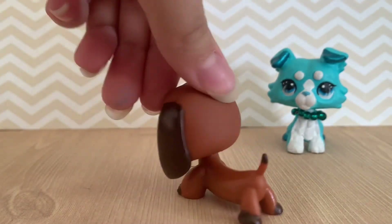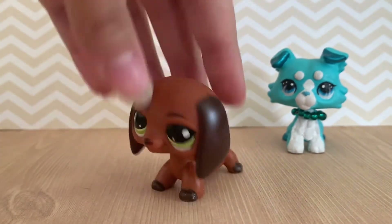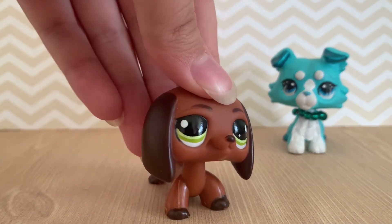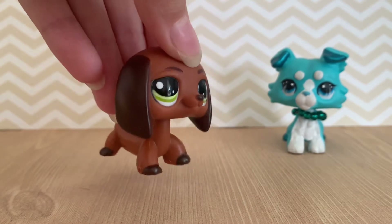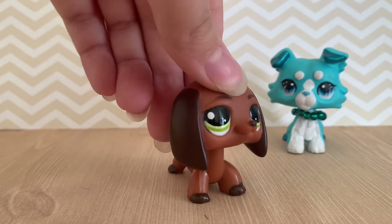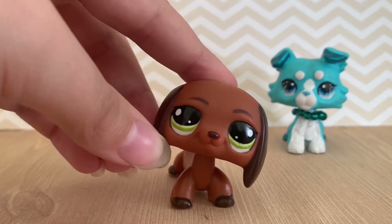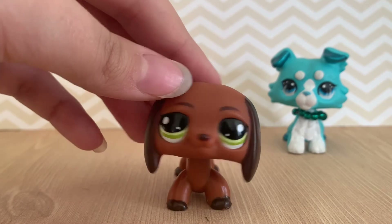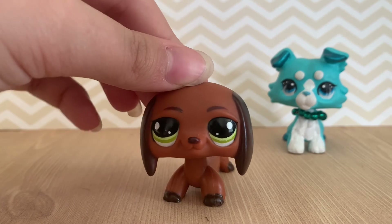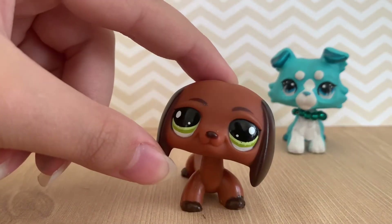Here is this dachshund. It's pretty simple — it's a brown dachshund and it's also a different mold than the top five mold. They're not as popular as the normal top five mold, but he is still a dachshund, and this is my first ever different mold of the dachshund.